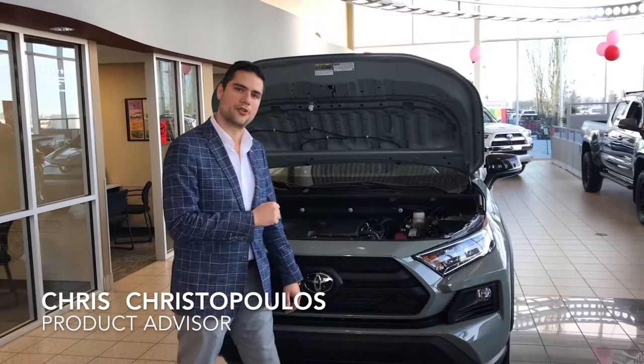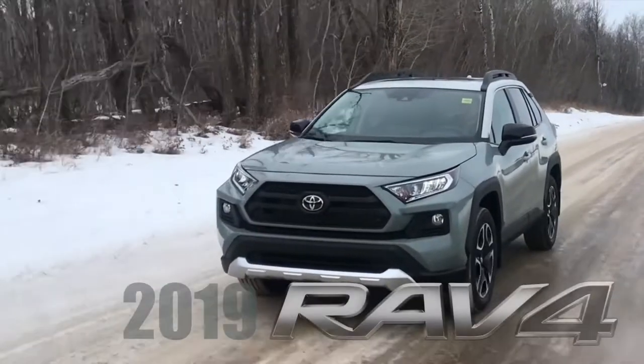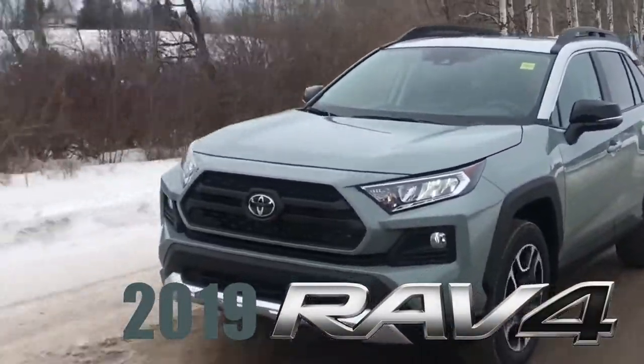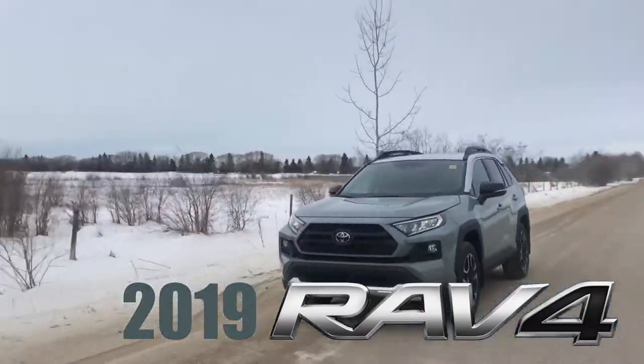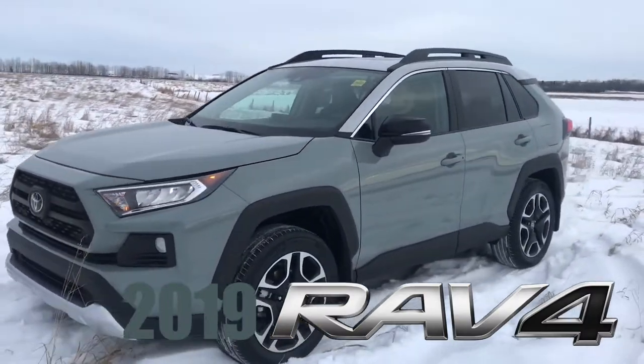Hey guys, welcome back. This is Chris with the Power Hour. Step on in, I'm going to show you what this new RAV4 is all about. New for the 2019 RAV4 is that 2.5L four-cylinder boasting a whopping 203 horsepower and 184 foot-pounds of torque. When you map that to the new dynamic torque vectoring all-wheel drive system, it's going to take you places where you've never been before.